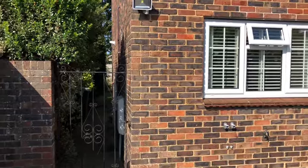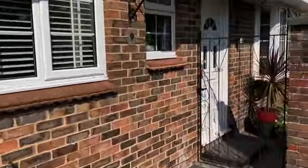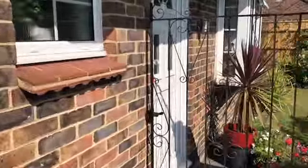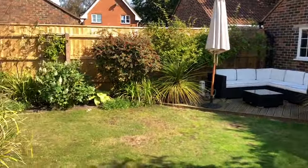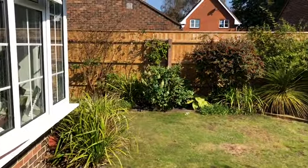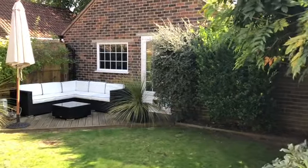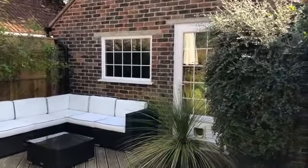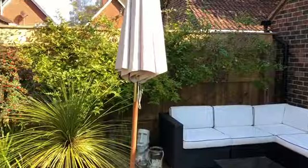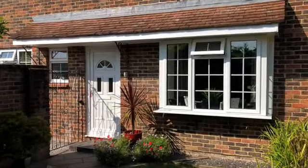Approaching the front of the property, you can see a pedestrian gate to the side and a further gate giving access to the front door and gardens. The property benefits from gardens to the front and rear — these front gardens are well maintained and beautifully presented. We also have access to the detached double garage via a UPVC double glazed door and window.